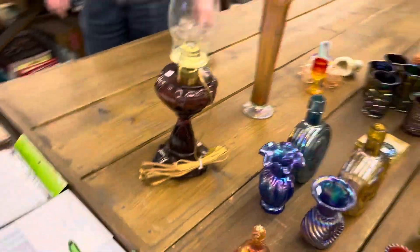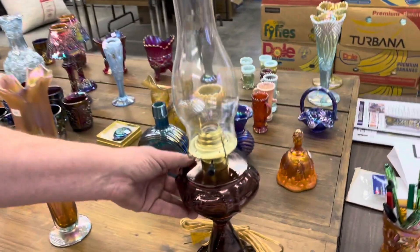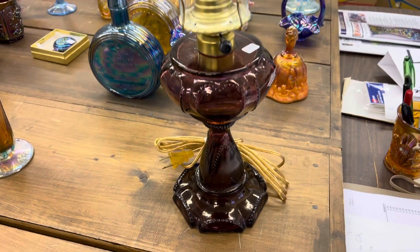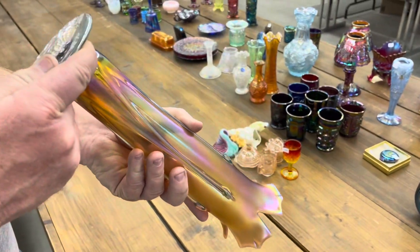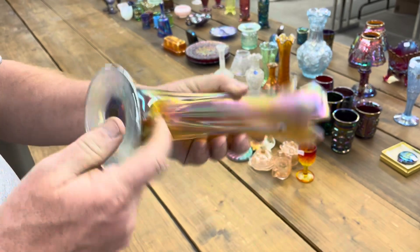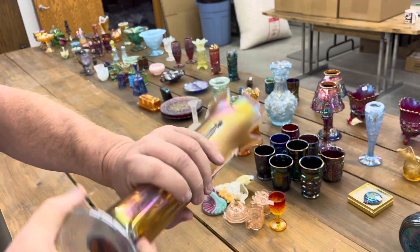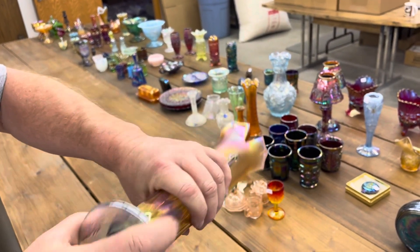The next piece, ladies and gentlemen, is not iridized — but I believe it's called a Sweetheart lamp. This is a piece of art glass. Jan, what's the name on it? We believe it's marked Rimgold — it's kind of hard to read down there, but it's a nice piece. 2011 — right there's the mark.